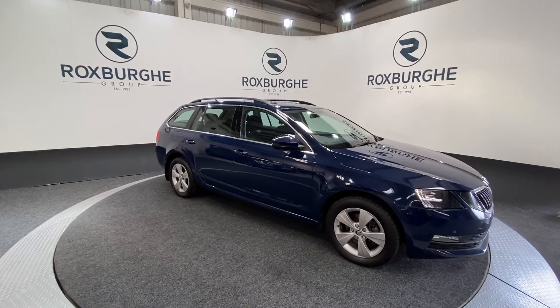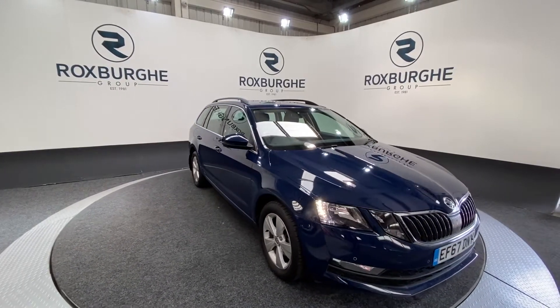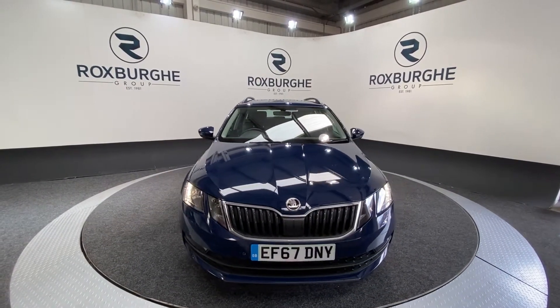Here we have our 2018 Skoda Octavia SE Technology. This car is just the one owner from new and does come with that one litre petrol engine producing 114 brake horsepower, returning 58 miles to the gallon combined.